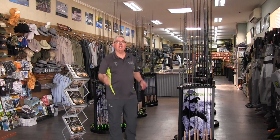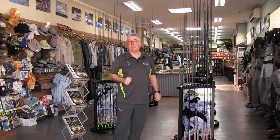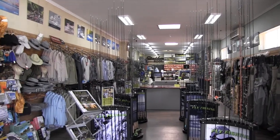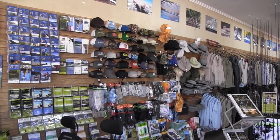G'day, I'm Gavin from Hurley's Fly Fishing and welcome to our Melbourne store. As you can see, it's the largest outlet of fly fishing gear under one roof in Australia. So whether you want waders, rods, reels, lines, leaders, tippets, hats, shirts — whatever you want in fly fishing, we're going to have it here.